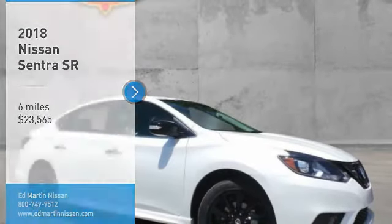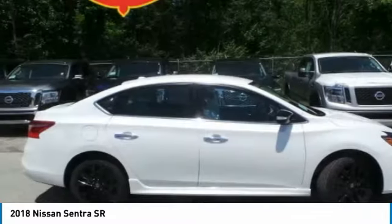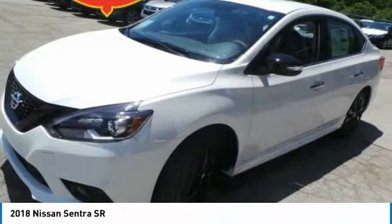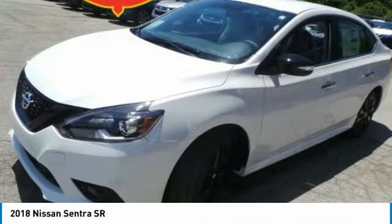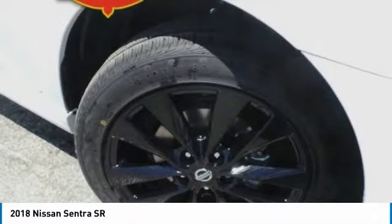Make a great choice today with the 2018 Sentra. With its spacious and versatile interior and stellar fuel efficiency, the Nissan Sentra is the obvious choice for anyone who wants to enjoy a stylish and comfortable ride, and is priced below $25,000.